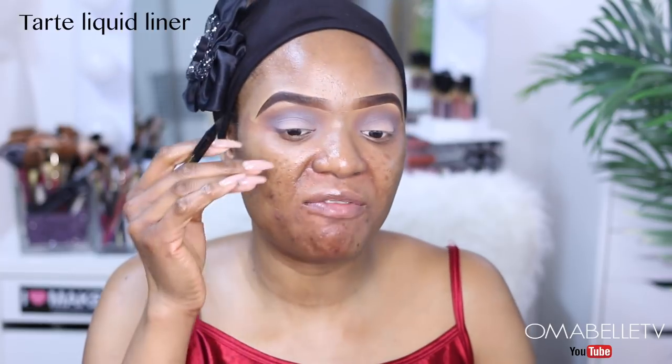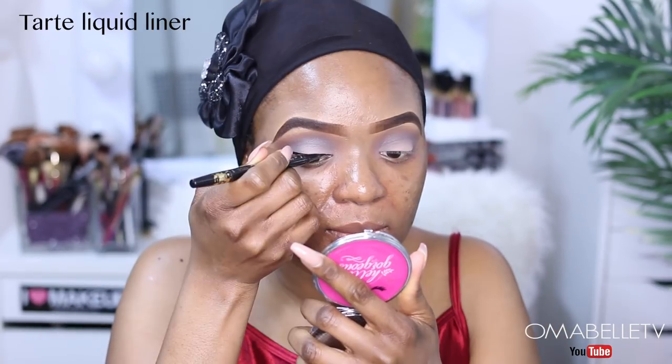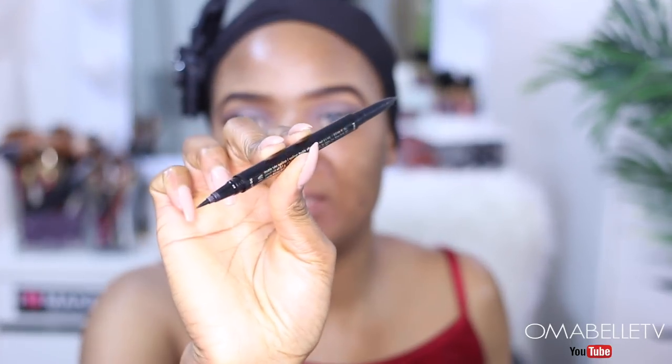For liner, I'm using my Tarte liquid liner and I'm simply going to go for a very nice winged liner. To line my waterline, I'm going to be using the same pencil — it comes with two tips: the liquid liner tip and the waterline liner tip. So I'm going to use that tip to apply on my waterline.